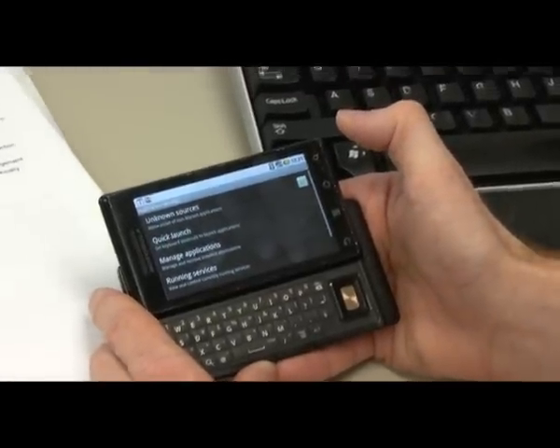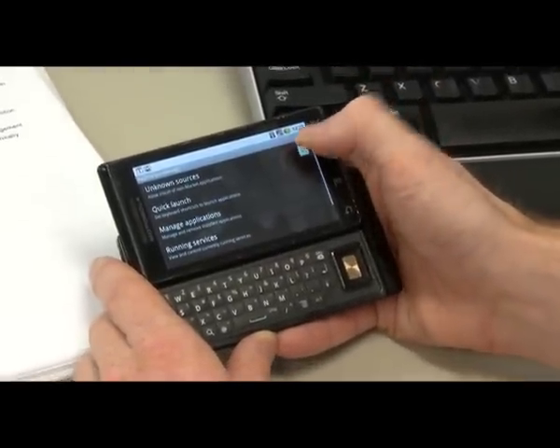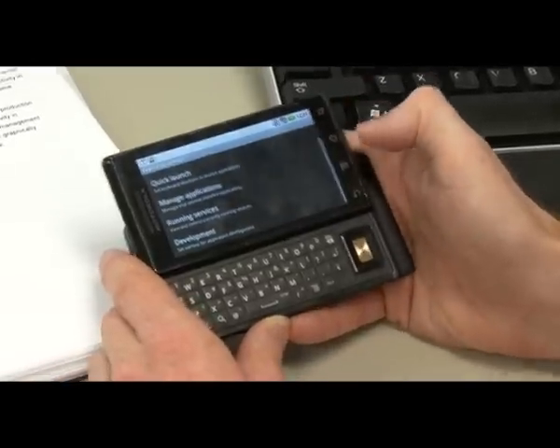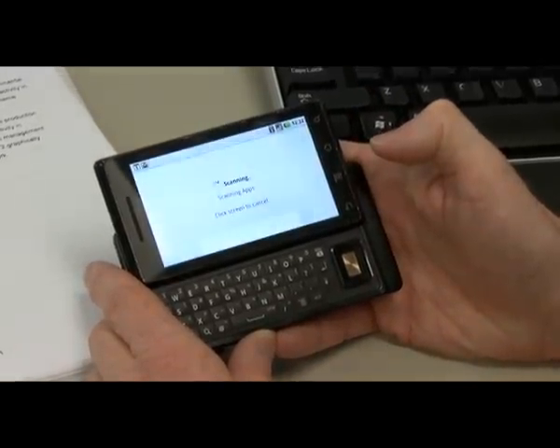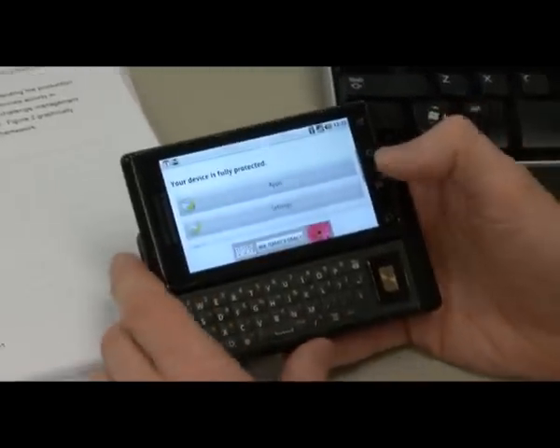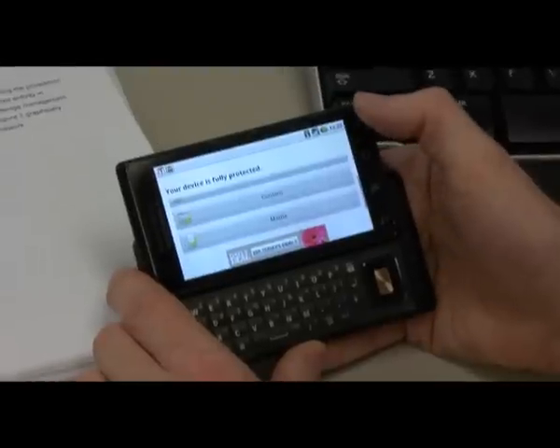Unknown sources allow installation of non-Market applications. Sorry, go back — I should have done that. Your device is fully protected. Yay.